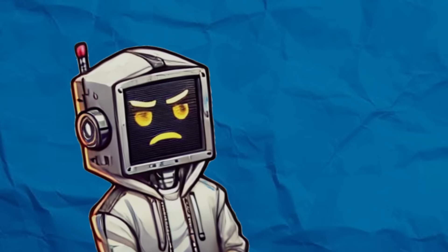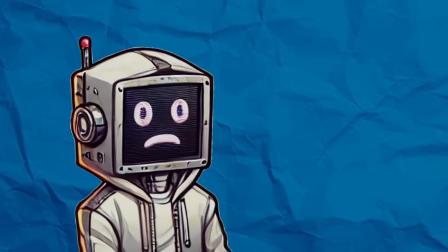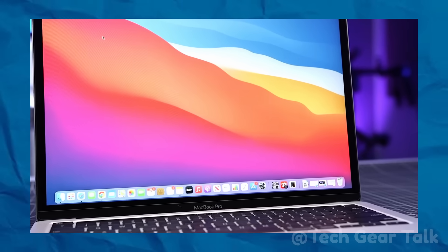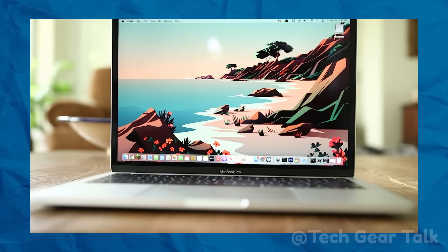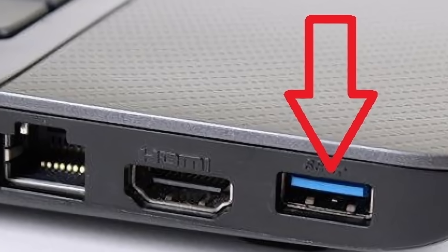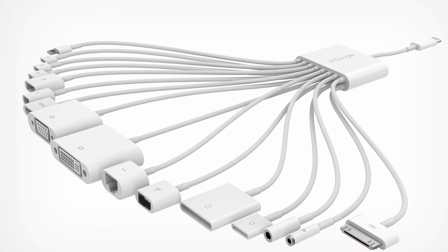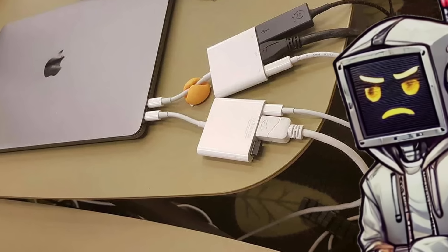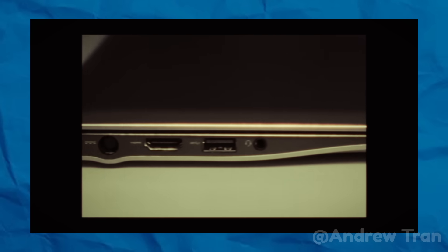But while this sounded great in theory, it wasn't the seamless solution manufacturers hoped for. Here's the twist: the move away from traditional ports wasn't just about aesthetics or technological progress — it was also about control. By phasing out universal standards like USB-A, companies could push proprietary solutions, like Apple's Thunderbolt accessories or Microsoft's Surface Docks. This shift increased costs for consumers while locking them into specific ecosystems.